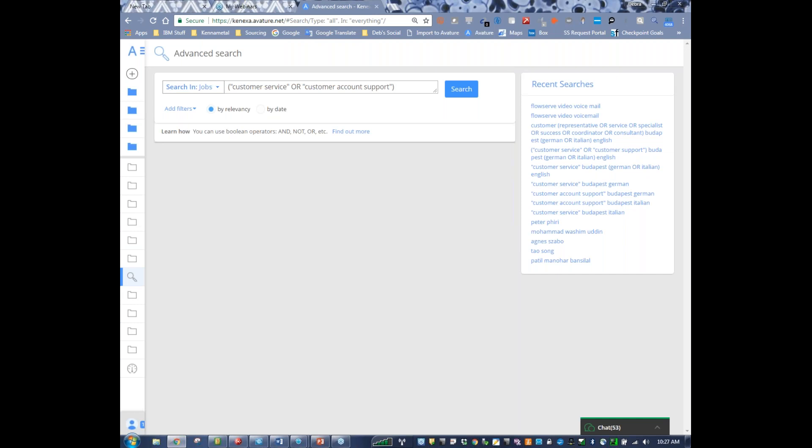I'm putting parentheses around this — I'm assuming you guys do know basic Boolean so I won't go through that. If you don't know basic Boolean, chat with me. We're actually having a basic Boolean sourcing collaboration training call on October 4th or 5th, hosted through the Talent Acquisition Optimization University site. So if you need a brush-up on basic Boolean, definitely register for that training. Anyway, we're searching jobs: customer service, customer account support, Budapest, and Italian.